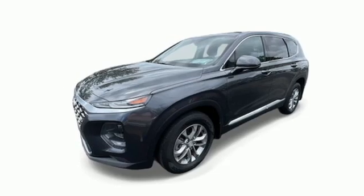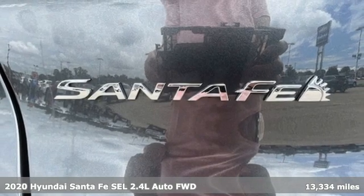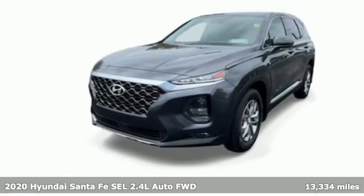Here's a 2020 Hyundai Santa Fe. Hyundai's attention to detail means a better driving experience for you, and it comes with all the amenities you need.